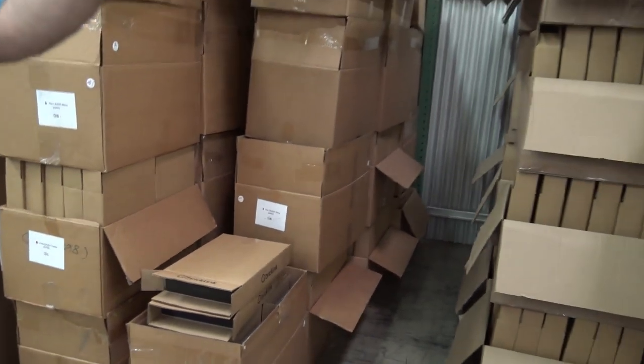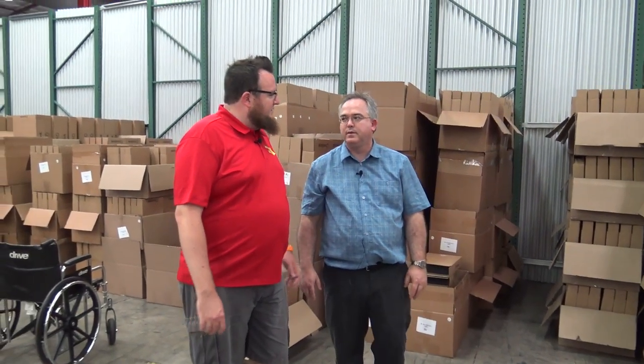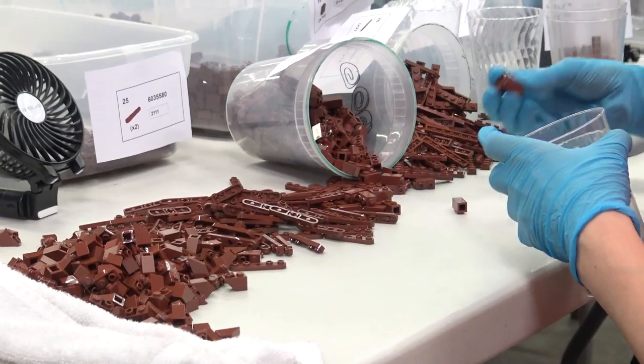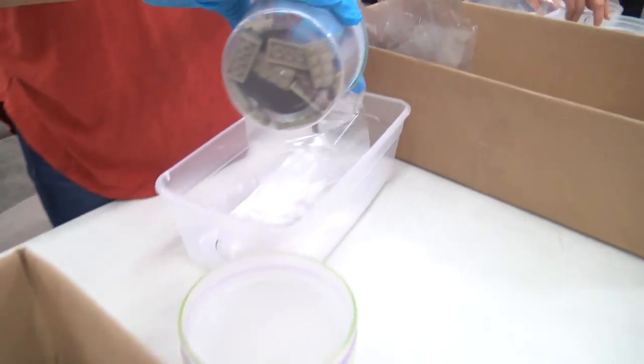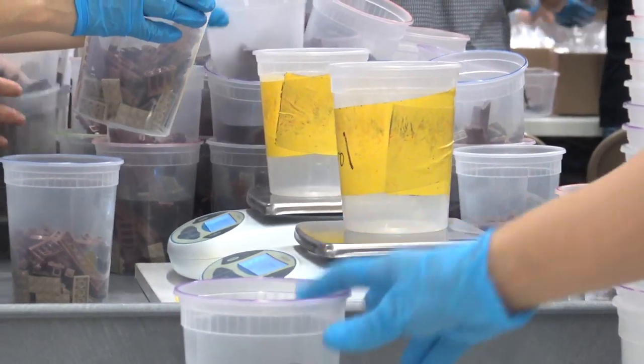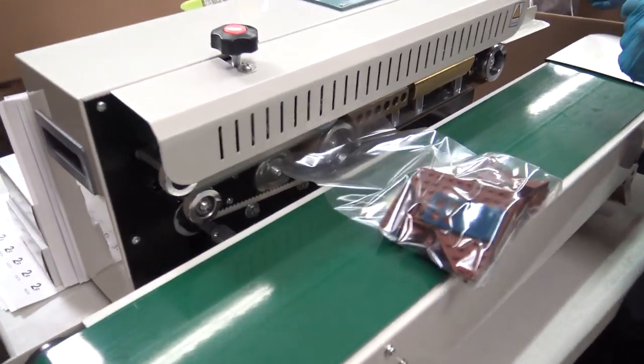These are all sets ready to go out right now. There's some stuff going on here that we're not going to be able to show you due to the privacy of the people working here. We've got people packing up boxes, sorting parts, weighing things, and sealing bags — it's pretty incredible. Russell, thank you so much for showing this to us. Hopefully we'll see more of the ADP in the future.